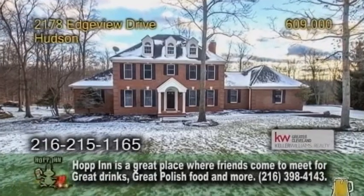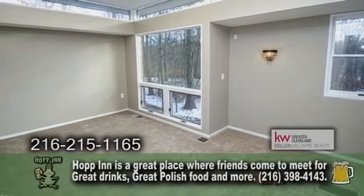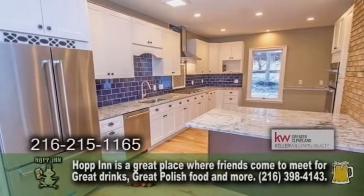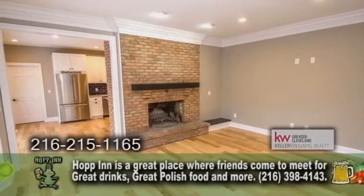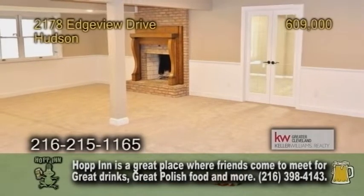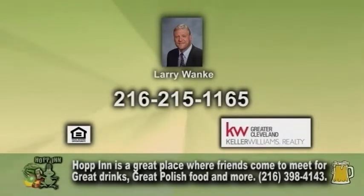A colonial in Hudson. This home boasts five bedrooms, three full baths, and two half baths. The gourmet kitchen offers an eating area, granite counters, and high-end appliances. The living room has a wood burning fireplace. The professionally finished walkout lower level also has a wood burning fireplace, a media room, and a wine cellar. For further information, contact Larry Wonke.